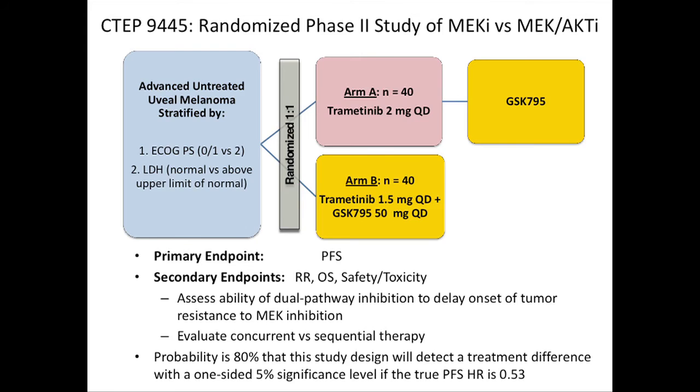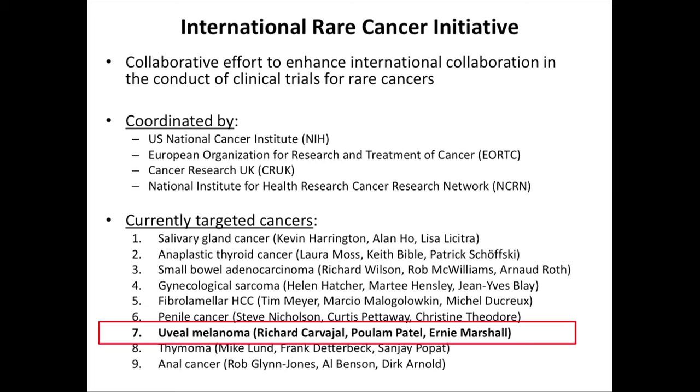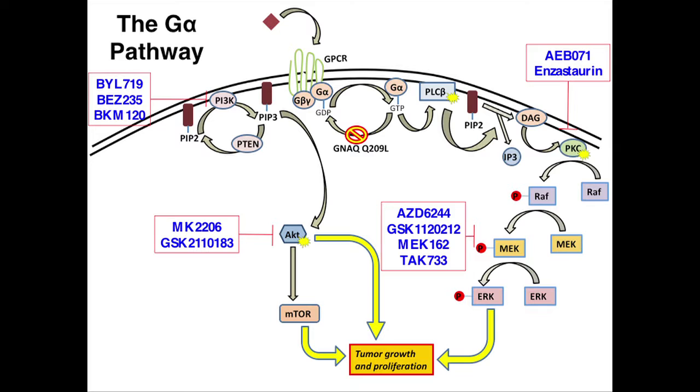We're very excited about this study. We're going to be doing this in the U.S. with some sites from our prior trial, and we're going to open this up internationally — probably three sites in the UK and about six or seven sites through the URTC in Europe — so we can get the studies accrued and done faster.